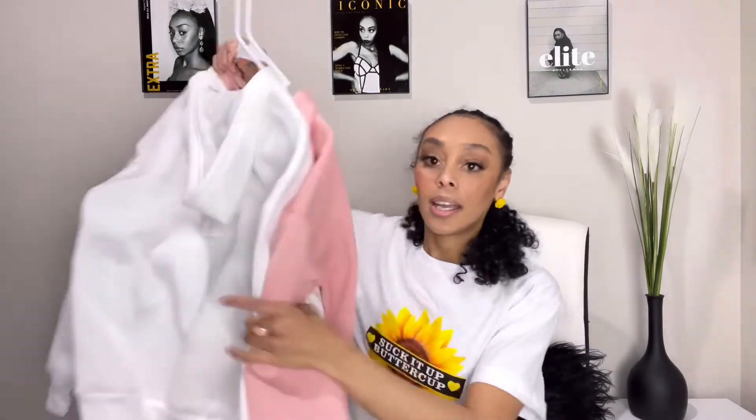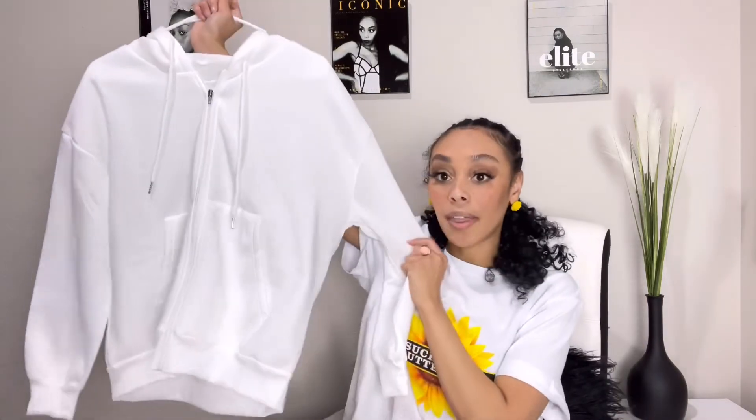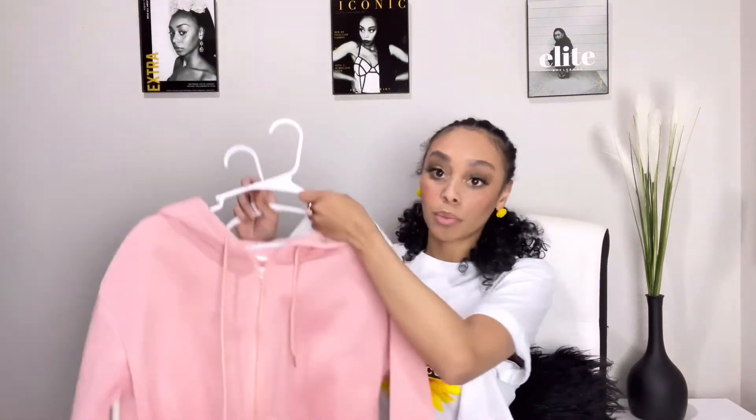The next thing I really use every single day are zip-up, fleece-lined hoodies. When I tell you a lab can get cold — it is freezing in these rooms. I live in Arizona so it's very hot outside, but the air conditioning is always on inside. A zip-up hoodie is nice because I can take it on and off easily without messing up my hair. I picked up two more from Shein — definitely under $20 — a white fleece-lined one and a really cute pink one.